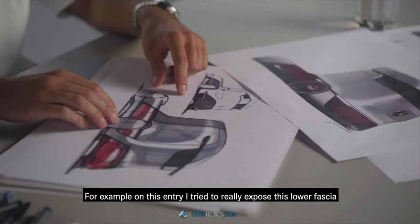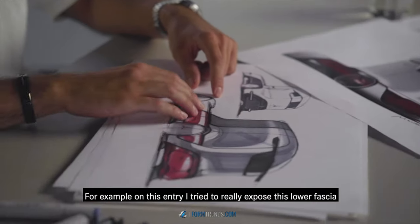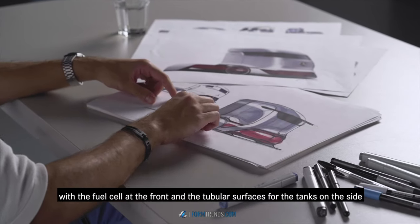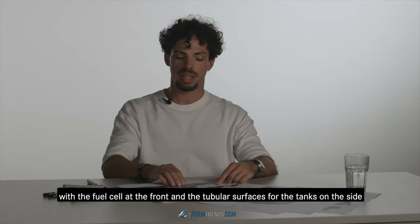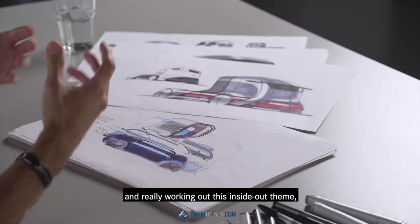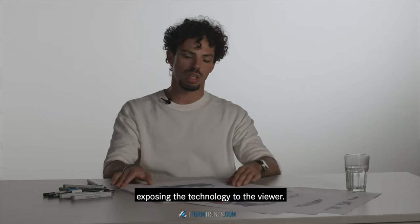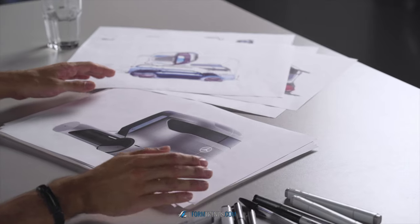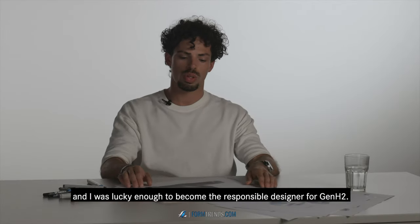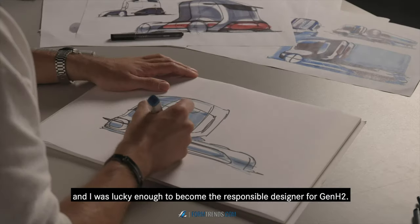So for example on this entry I tried to really expose this lower fascia with the fuel cells at the front and the tubular surfaces for the tanks on the side, and really working out this inside-out theme, exposing the technology to the viewer. This theme made it through the final selection and I was lucky enough to become the responsible designer for Gen H2.